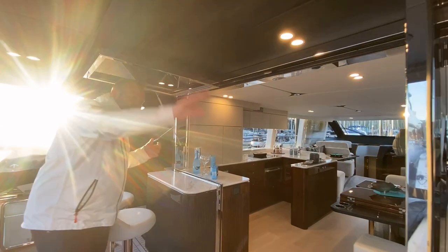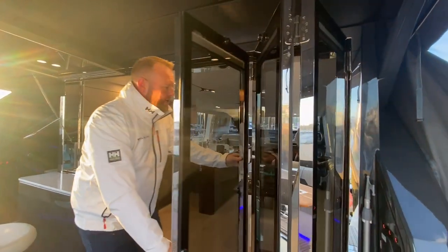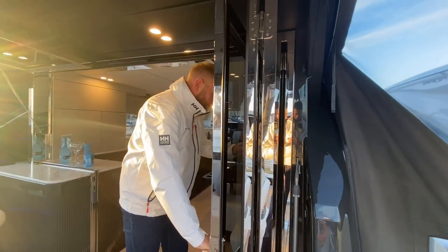We have the two bar stools here. As you can see, we've got our window folded up which gives this really big fold-out option. We've gone for the bi-fold doors on the boat, which just opens the boat up that bit more and gives you more of that indoor-outdoor feel.